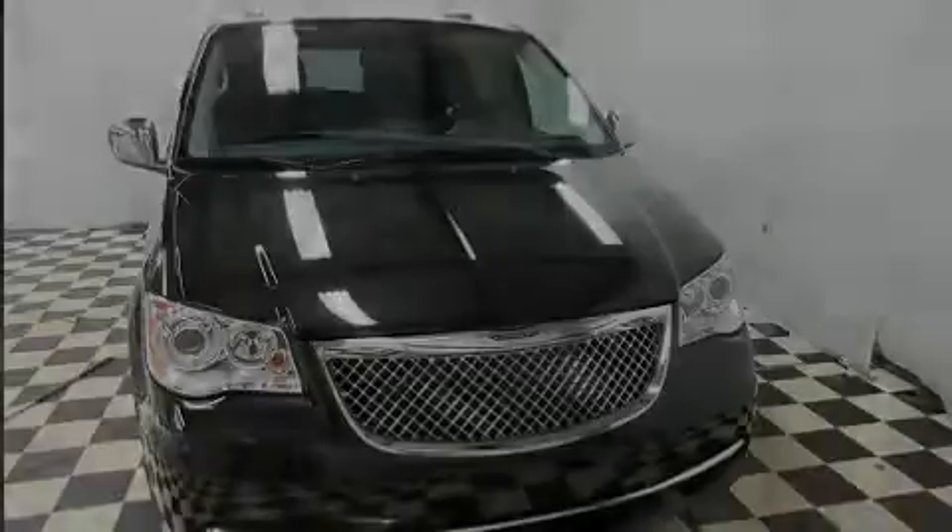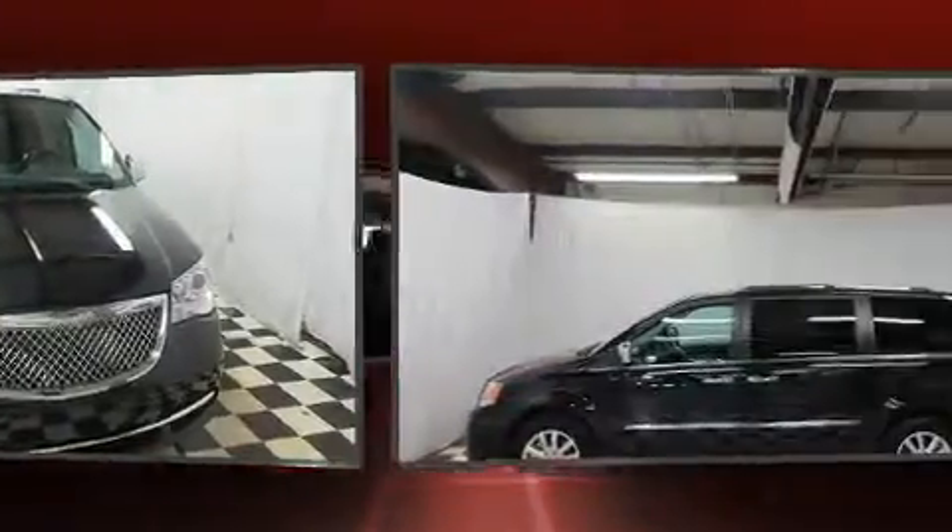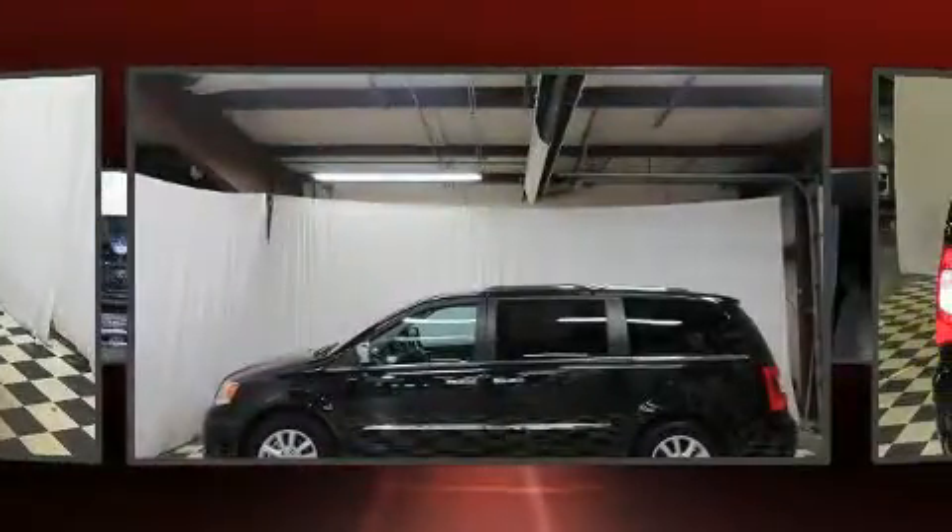Familiarize yourself with a 2015 Chrysler Town & Country. With fewer than 15,000 miles on the odometer, you'll be sure to appreciate this model's condition and value.